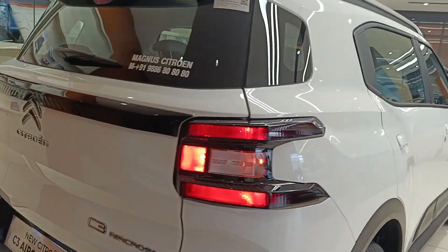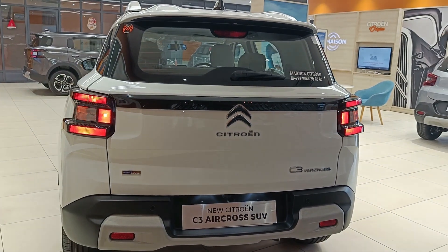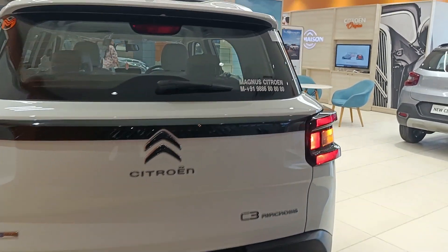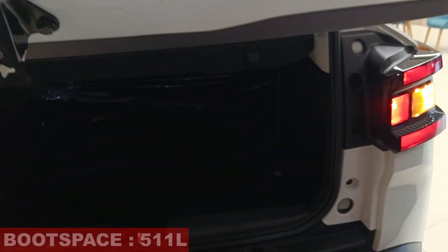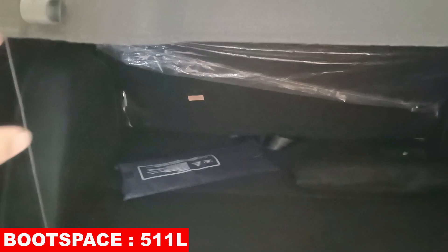At the rear, things remain exactly the same — no differences to be spotted. Everything is the same here, and this is the 5-seater variant. Boot space is also the same at 511 litres, with no differences on this aspect either.